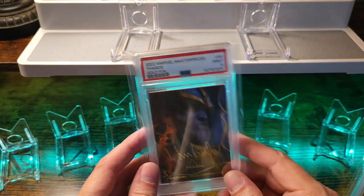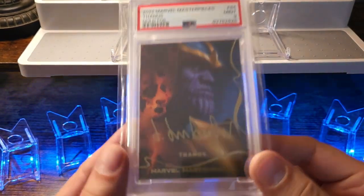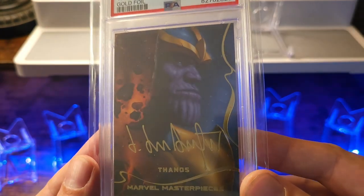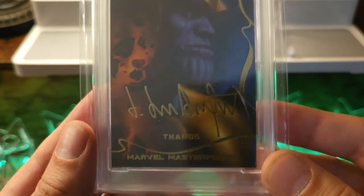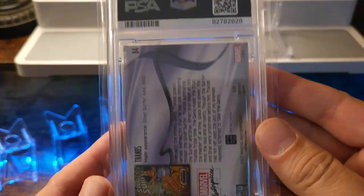Another cool piece in a slab I got is gonna be Thanos. It's gonna be like a little sub-series — this is the gold foil autograph. Pretty neat.